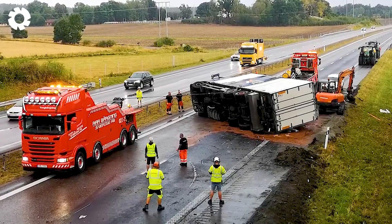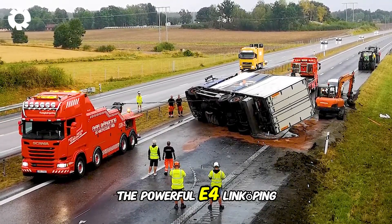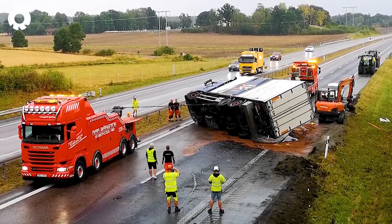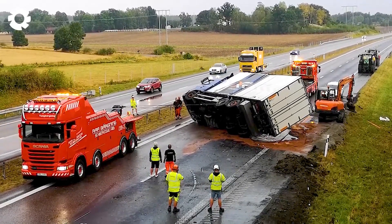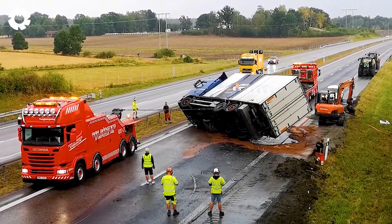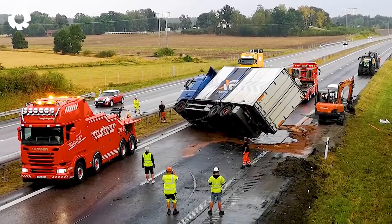Oh my gosh! The powerful E4 Linkoping heavy-duty recovery vehicle pulls the stranded truck on the highway. With its massive engine and exceptional load-bearing capacity, this machine not only demonstrates strength but also precision in every rescue operation.